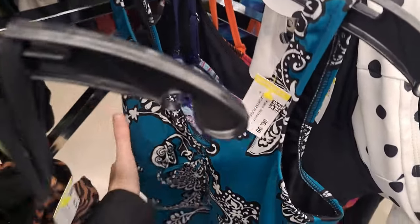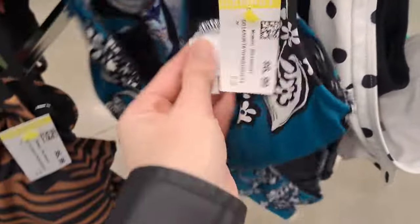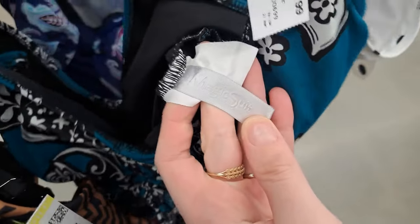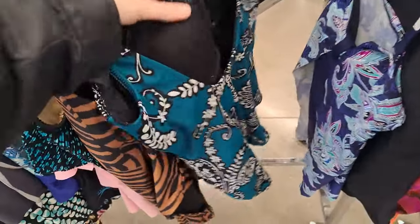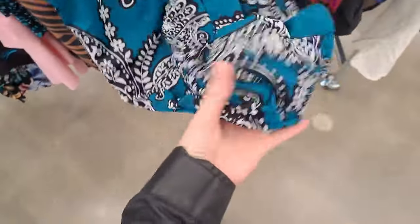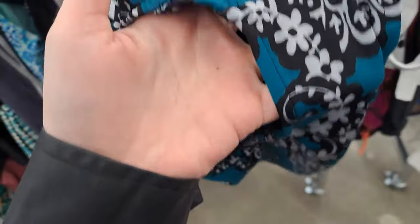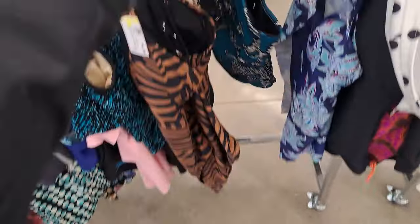This next swimsuit caught my eye because it was very bright and the pattern was very loud and out there. I looked at the tag and it was from Magic Suit, which is a line from Miracle Suit. I checked what the bra cups were like, found some pilling. Then I had to check the bum area because that area can get pretty worn after lots of sitting at the pool, but it looked good.